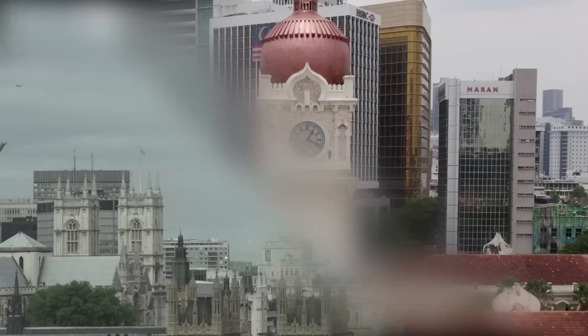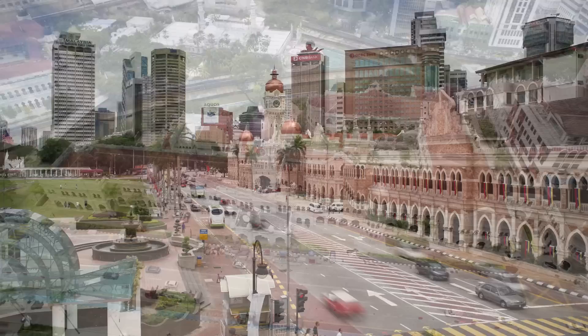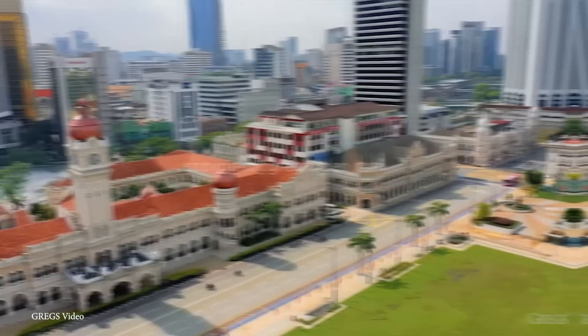Number 14: The Clock Tower of the Sultan Abdul Samad Building, Malaysia. The Clock Tower of the Sultan Abdul Samad Building in Kuala Lumpur is one of Malaysia's most recognizable and important landmarks. It's situated on Jalan Raja in the heart of the city, and it's part of the Sultan Abdul Samad Building, which was constructed in 1897 during the British colonial era and served as the administrative center for Malaysia until its independence in 1957.